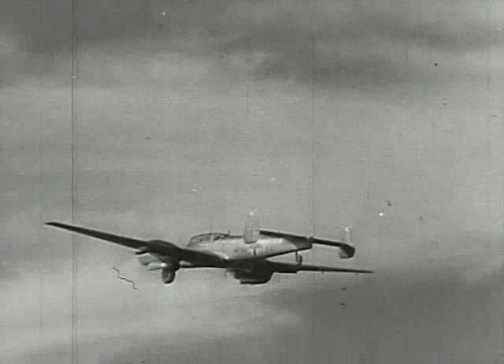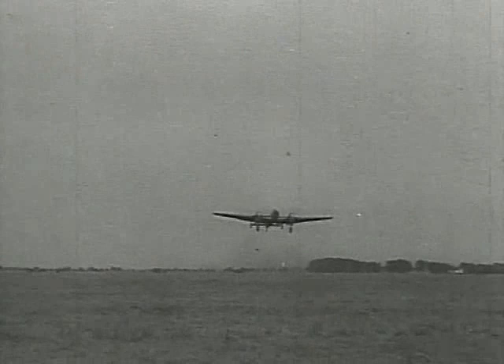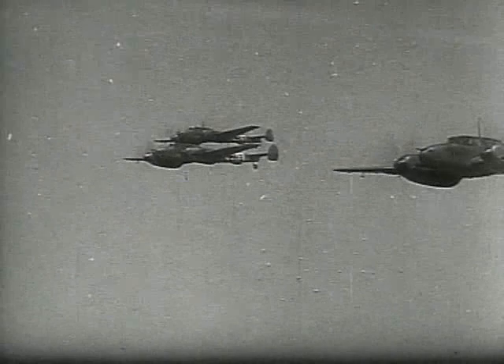The type first flew in prototype form in May 1936, powered by a pair of 910-horsepower Daimler-Benz inline engines. But there were delays in this power plant's production, so some early models only had 700-horsepower Junkers Jumos. The aircraft was developed too late to play a part in the Spanish Civil War, and the first major production version, the 110C, didn't emerge until April 1939.